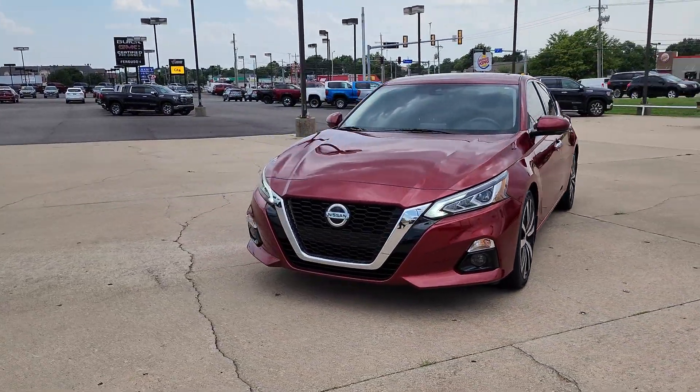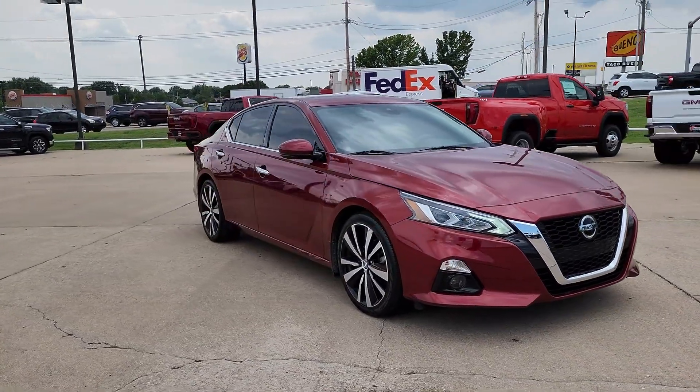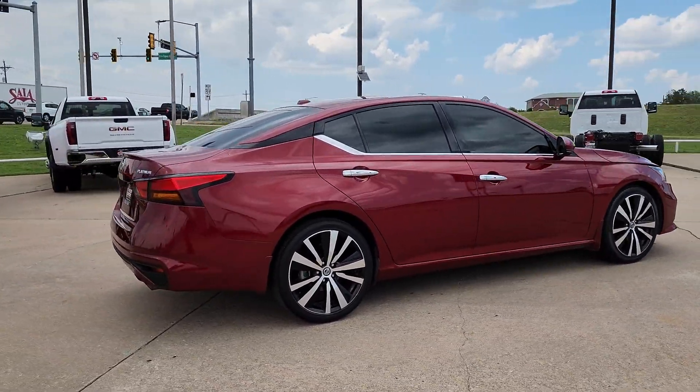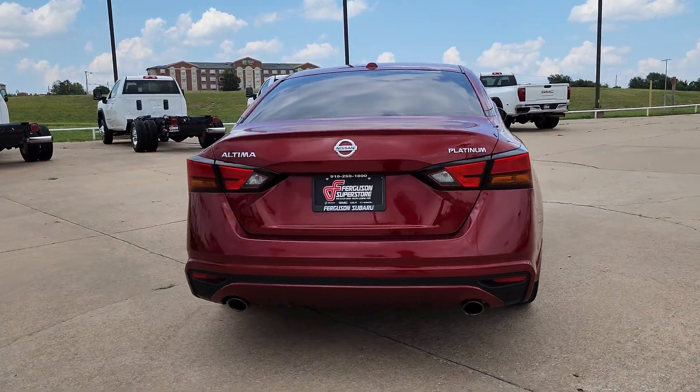Your next car could be the 2020 Nissan Altima. This vehicle is an outstanding buy with fewer than 35,000 miles on the odometer. Here's a stylish, family-friendly Nissan Altima — the mid-size sedan with available all-wheel drive and standard driver assist safety features.